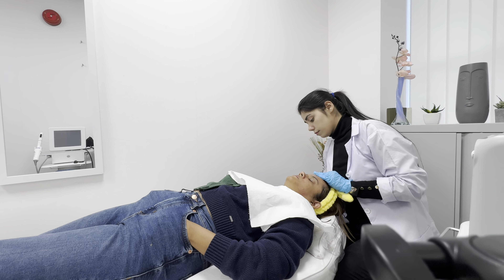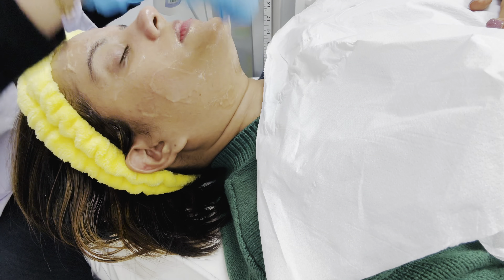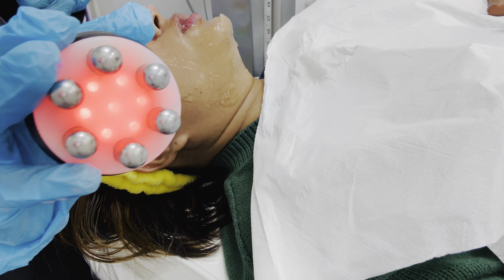This step is a further exfoliation step. I'm not sure what she is applying here but it was a little bit itchy and it was for exfoliation. Once the exfoliation was done, we moved to the Ultra Face Tye Treatment.